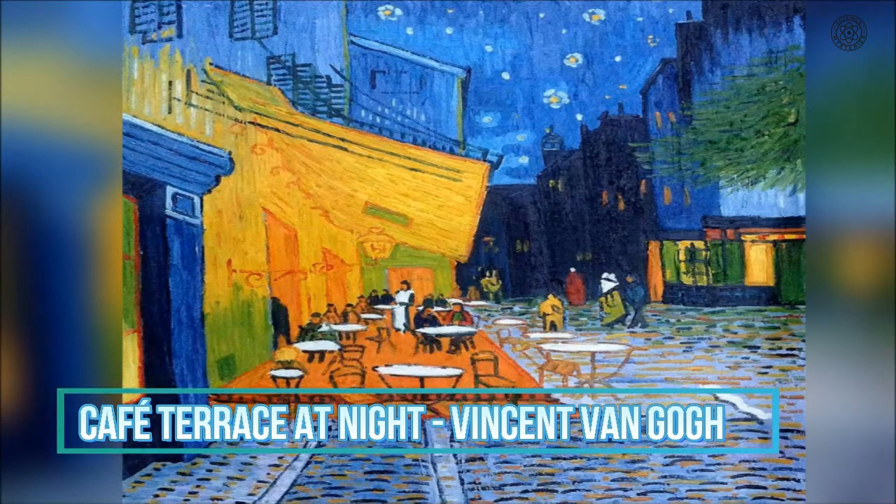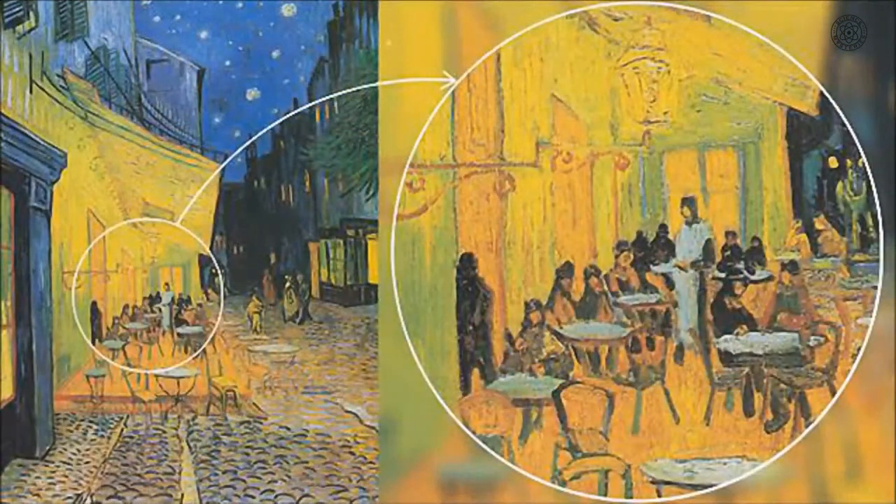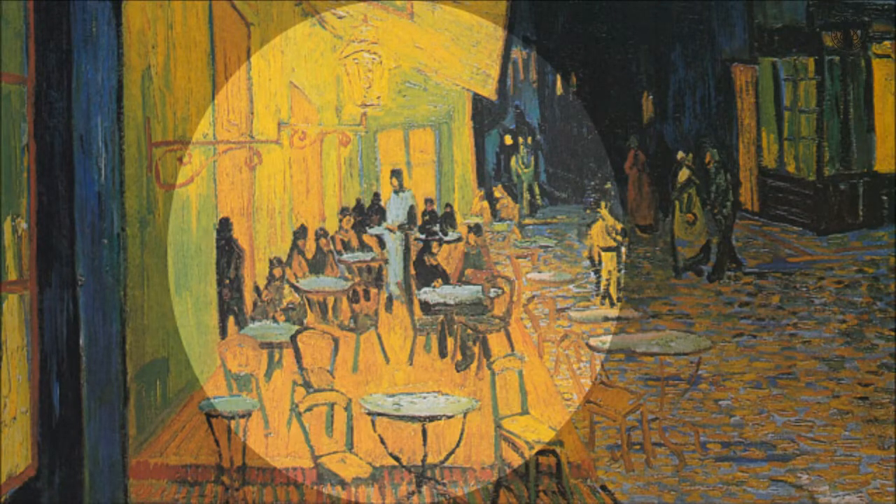Café Terrace at Night, a painting by Vincent van Gogh completed in 1888, came under the spotlight recently when scholars claimed to have found within it a homage to Leonardo da Vinci's Last Supper. If one looks closely, you can see that the painting features twelve seated diners and a standing server, and what could be seen as a cross behind the central long-haired figure. Although this symbolism was never explicitly stated by van Gogh, in a letter he wrote to his brother soon after completing the painting, the artist claimed that he had a tremendous need for — shall I say the word — for religion, making the reference to the Last Supper in the painting very likely.